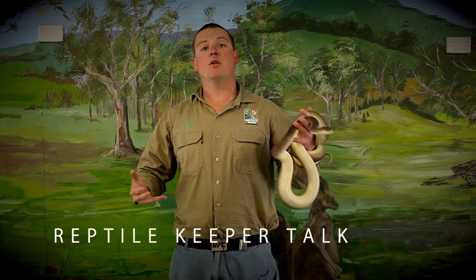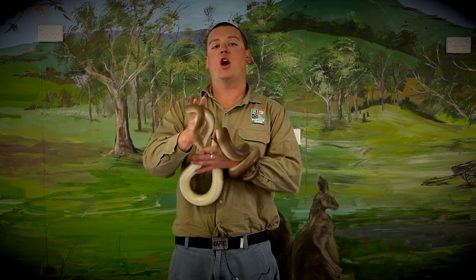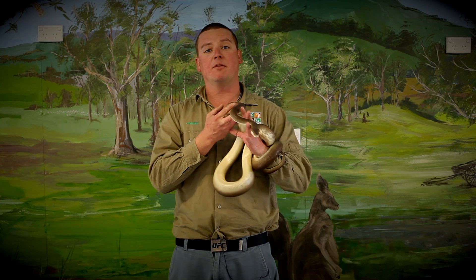Good afternoon. My name is James and welcome to Oakvale Farm and Fawnywell today. I've got a few of my favourite animals to show you guys. Now, all these are snakes. We do encourage you to pat them. If anyone is scared of snakes, today's a great opportunity to get over your fear.